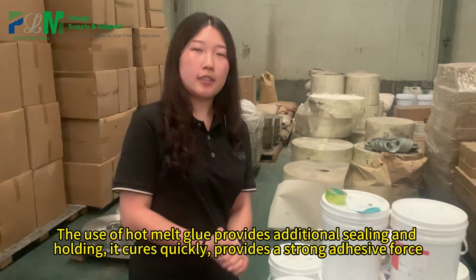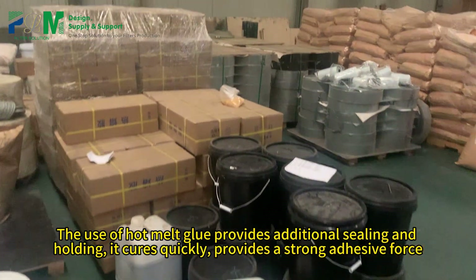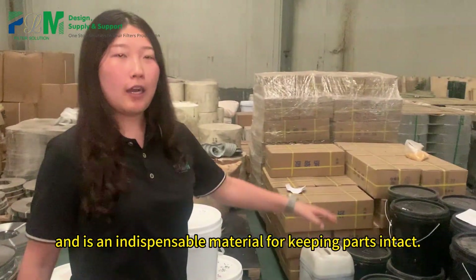The use of hot melt glue provides additional sealing and holding. It cures quickly, provides a strong adhesive force, and is an indispensable material for keeping parts intact.